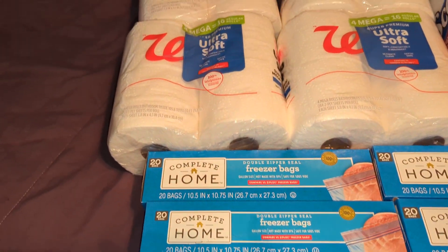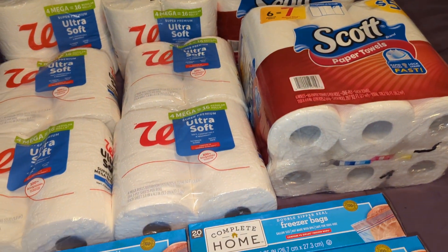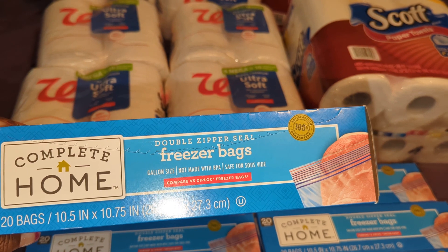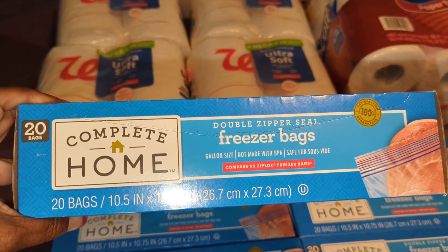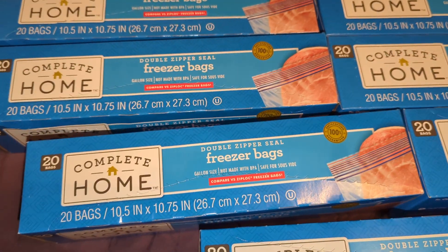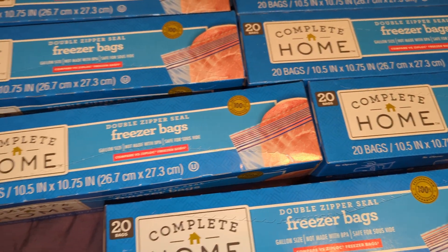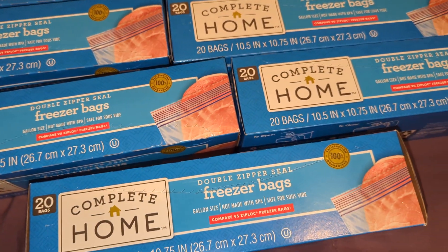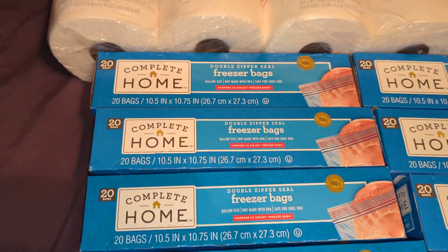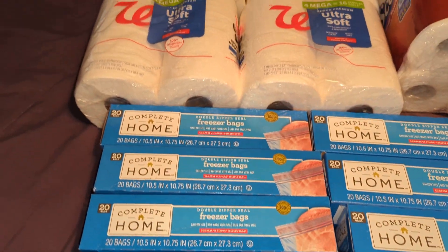I might go ahead and do this again since I've already used the spend-$25-get-$7-back deal — you can actually do it again. You can't beat these freezer bags; they're double zipper, 20 bags per box, three boxes for $2.79 — that's like 70-something cents a box. I use a ton of freezer bags so I want to go find more.